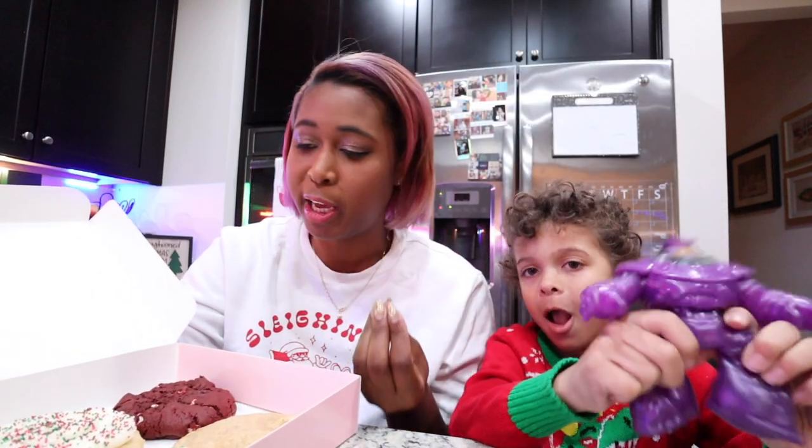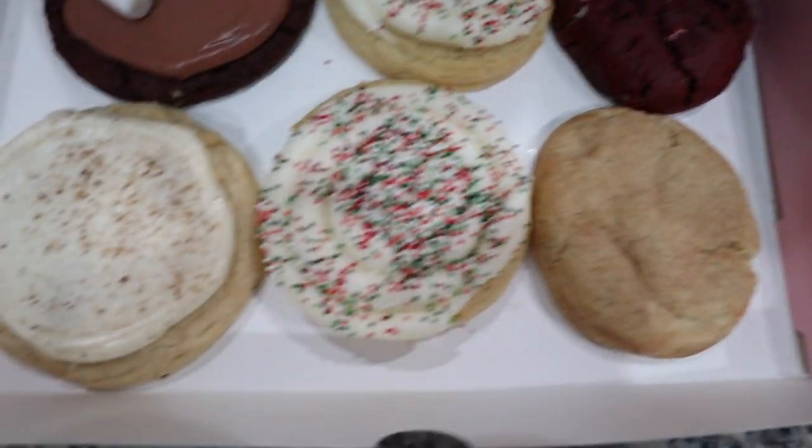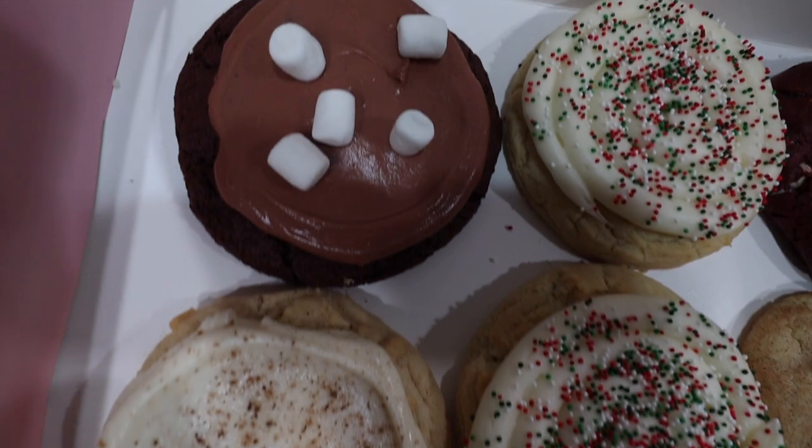Hi guys, I'm Aria, I'm here with Jack, and welcome to this week's Crumble Cookies review video. We have five delicious flavors here to try, they all look amazing. Jack, how many are you going to taste with me today? I'm thinking zero, but he's here for moral support. One? Well that's better than zero. Alright guys, here is a close-up of this week's Crumble Cookies, they look so good.